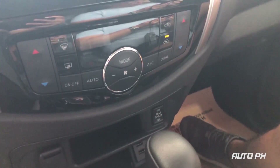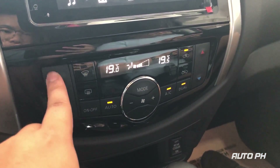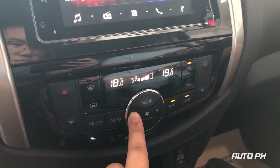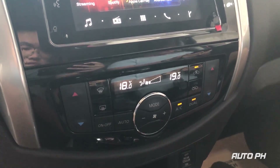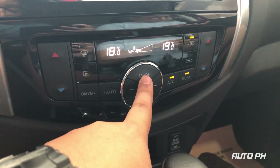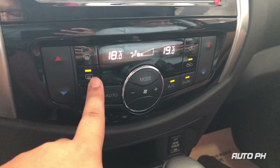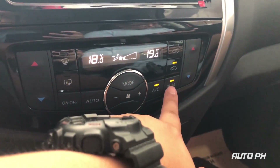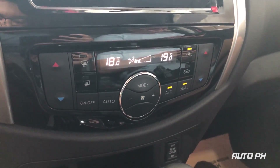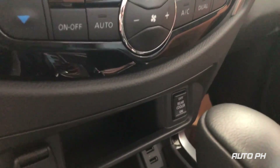This vehicle is equipped with dual-zone automatic climate control. The buttons on the left and right sides control your temperature, while the buttons in the center control fan speed. Here you can control your different modes, front and rear defrost, air circulation, and below you have the button to turn on and off your rear AC.